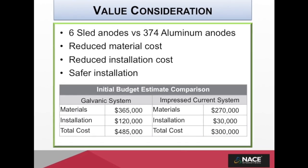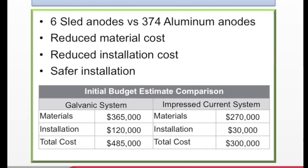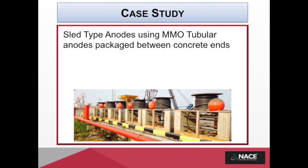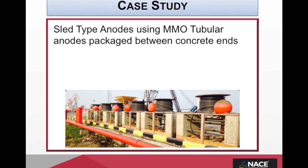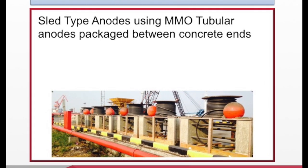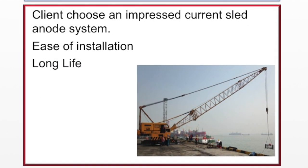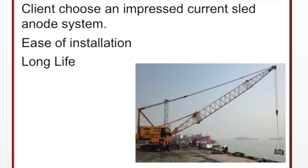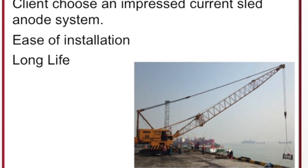MATCOR suggested an alternate approach using the sled anode impressed current system. The use of sled anodes significantly simplified the installation, reducing costs and offering a much safer installation. Each of the six anodes are shipped with integral cables and an orange floating marker buoy, and have lifting pads cast in the concrete to allow for future removal for any dredging operations. Each anode was rated for 175 amps continuous service for 30 years; however, the actual operating output required to meet NACE criteria was less than 120 amps each, assuring an even longer anode life.